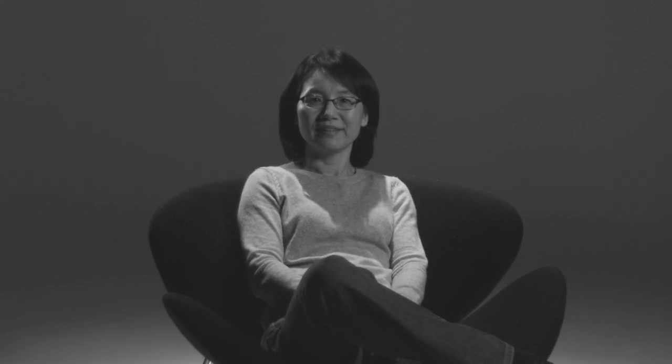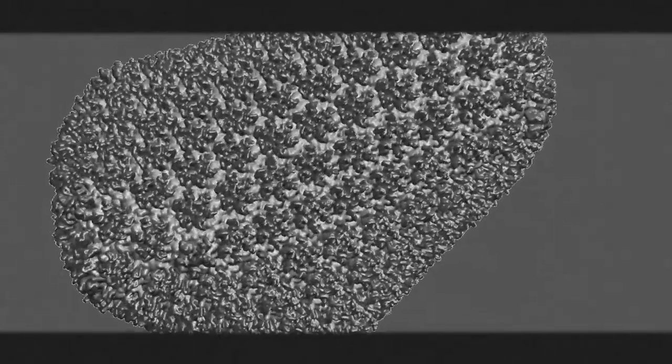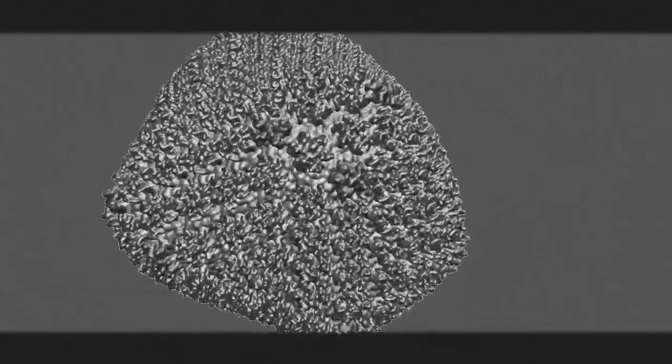In the 20 years since I began working with cryo-EM, I have seen incredible progress. Today, it is so powerful that we can make out the individual atoms of the HIV virus. And these atoms could hold the secret to defeating HIV for good. For the first time ever, my team of researchers have been able to reveal the structure of one fundamental part of HIV — the viral capsule.